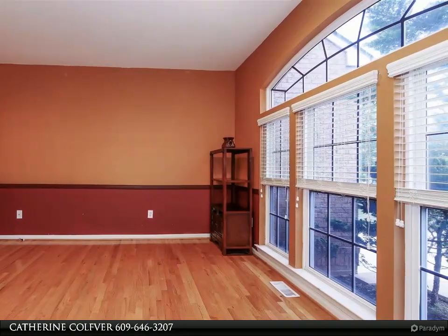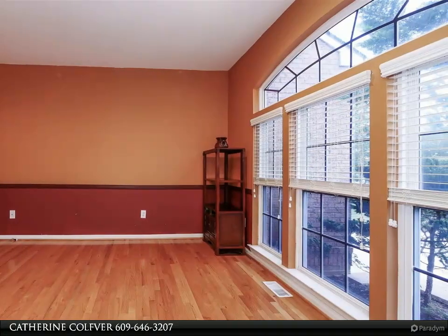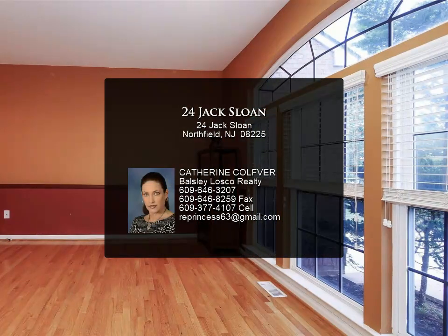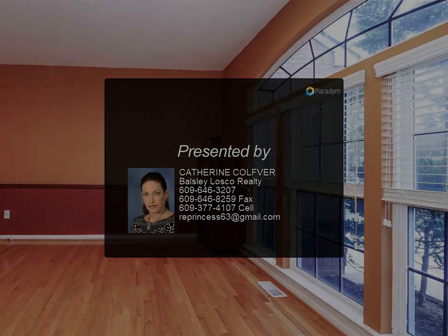This home is located right down the street from Birch Grove Park with hiking and biking trails, and close to the local school with crossing guards and Mainland High School, one of the best in the county. There are also plenty of restaurants and shopping close by.